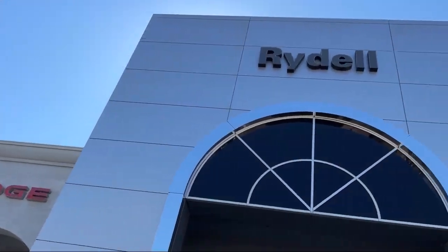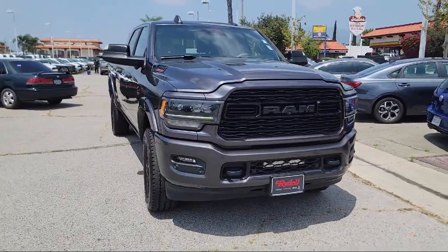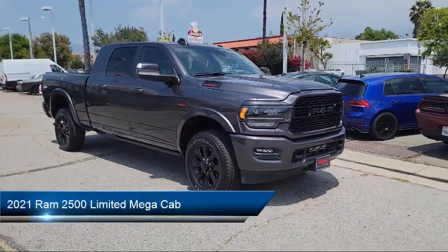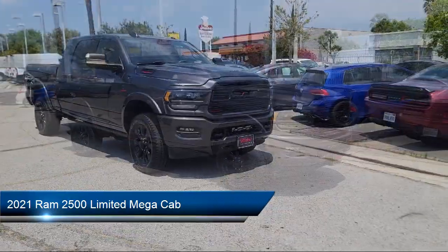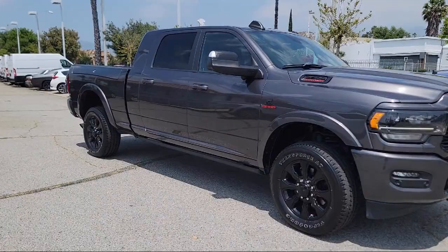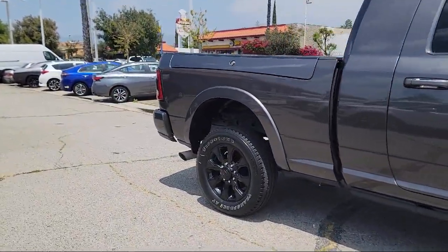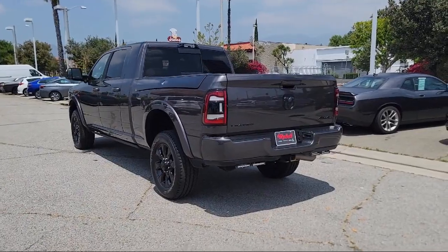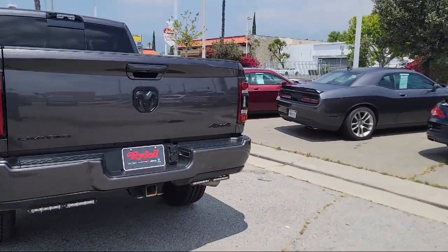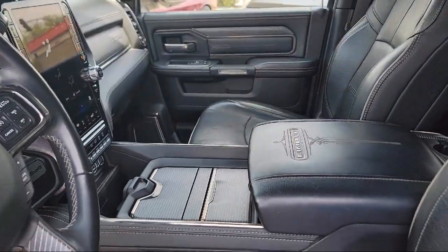Welcome to Rydell Chrysler Dodge Jeep Ram. Here's a look at another one of our great vehicles for sale. It comes equipped with Transfer Case Skid Plate Shield, Navigation, Chrome Bumpers, AM-FM Sirius XM Radio, Park View Rear Backup Camera, Adaptive Cruise Control with Stop, Android Auto, Lane Keep Assist, Apple CarPlay, Garage Door Transmitter, and has less than 90,000 miles on the odometer.